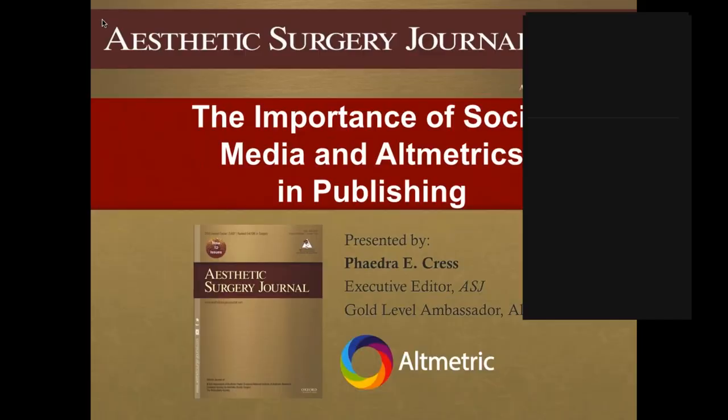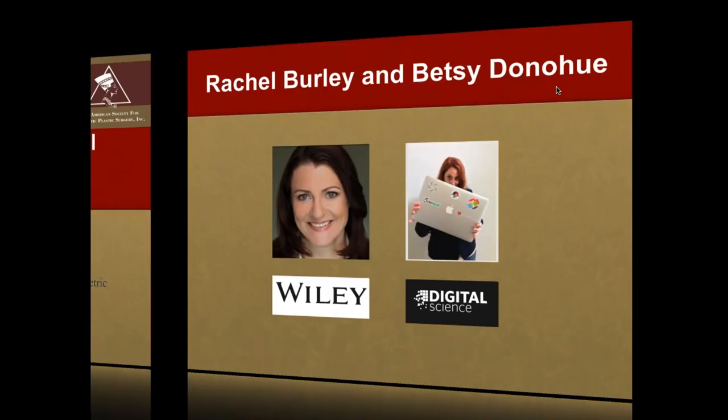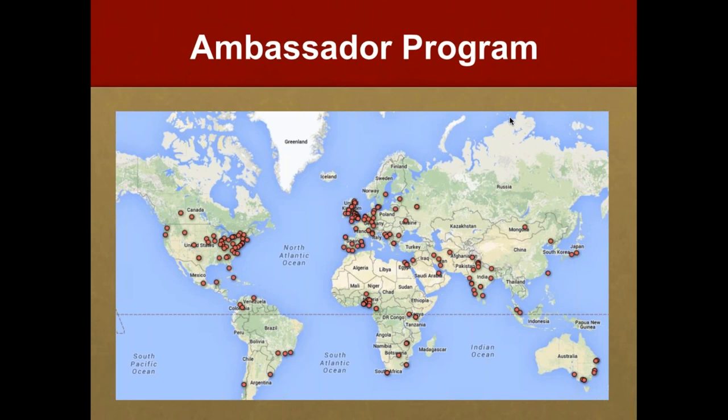Thanks, Kat — it's an honor to be here, and I appreciate the invitation, especially on International Women's Day. Today I'll be talking about the importance of social media and Altmetrics in publishing. I was asked to discuss how I learned about Altmetrics. I have to give credit where it's due — Rachel Burley, with whom I worked at Wiley, was among the first to become involved in Altmetrics. She held town hall meetings espousing the importance of this new technology right around the time it was emerging.